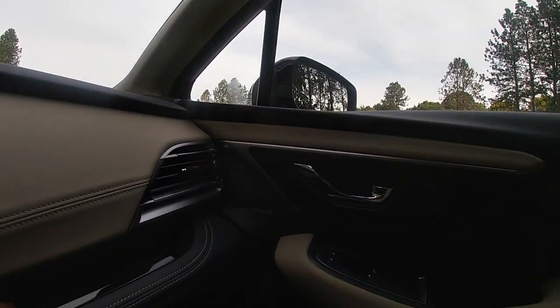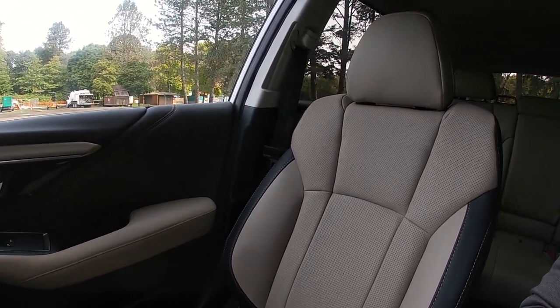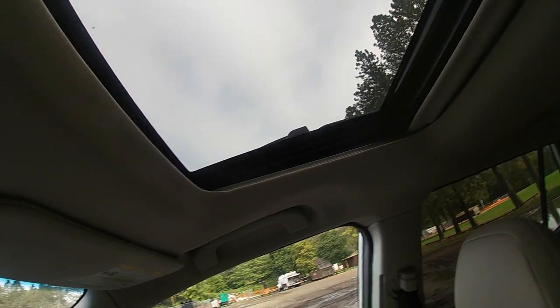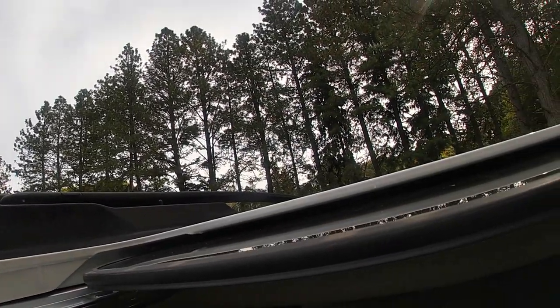Moving over to the other side, I like this little shelf where the passenger can put a phone or some items. The seats are really nice, look really nice, and are really comfortable. I love the tan and black interior with the contrast stitching. Up top you've got your sunroof controls — opening the sunroof, you can see the same Subaru rack system up top. The backseat is pretty comfortable with a lot of room since this is the midsize SUV, not the compact. You have plenty of backseat and cargo space with seats both up and down.